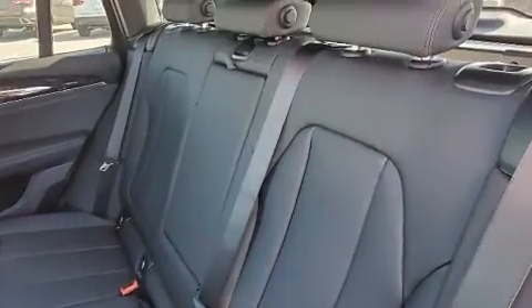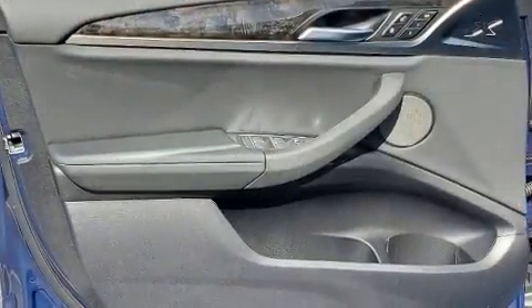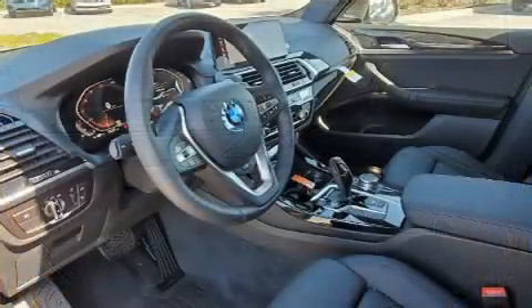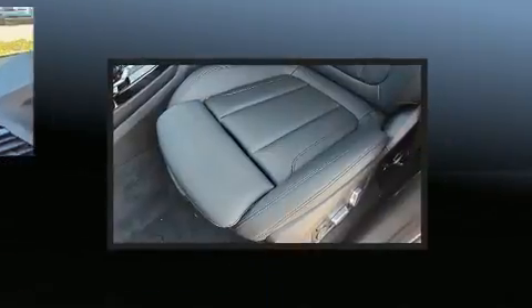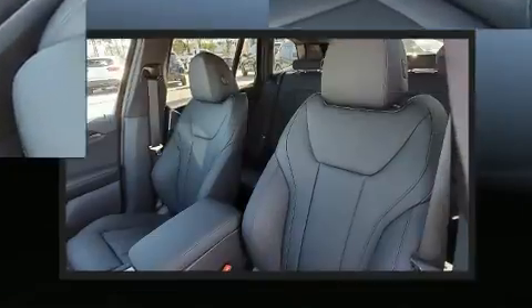BMW also prioritized safety and security with features such as dual front-impact airbags, head-curtain airbags, traction control, brake assist, anti-whiplash front head restraints, a security system, an emergency communication system, and four-wheel disc brakes with ABS.